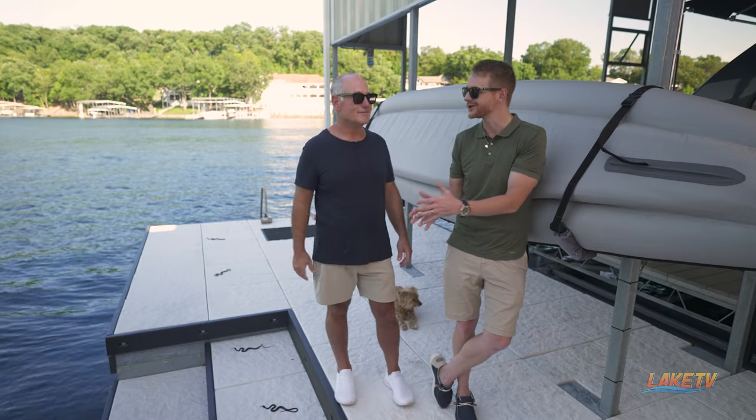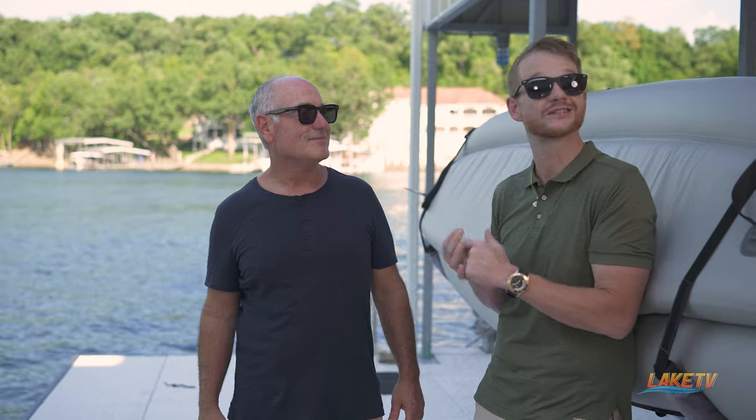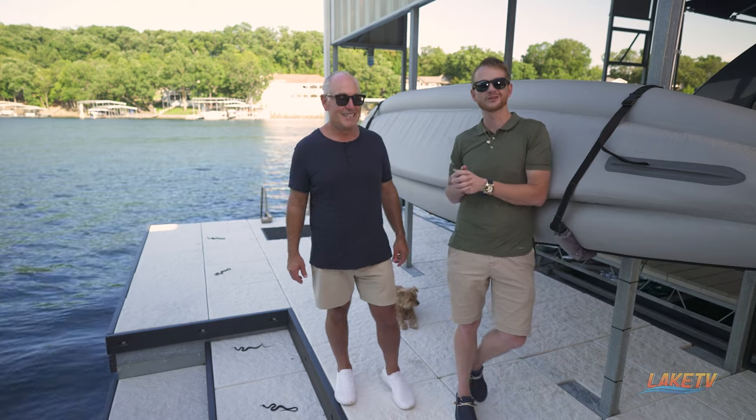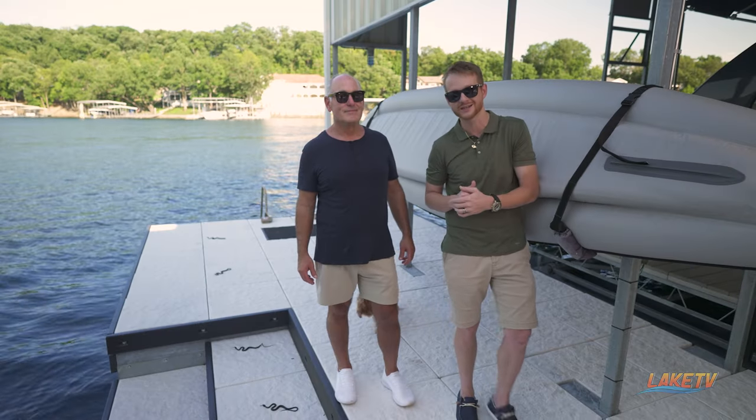Well Andy, thank you so much for allowing us in and letting our viewers get a little inside look at you, your family history, and your ties here to Lake of the Ozarks. The dock is unbelievable, so I can't thank you enough for having us. That's going to do it for this edition of the LOZ Featured Dock Series presented by Jonathan Hartenstein, broker associate with Lake Ozark Real Estate. Until next time, my friends, I'm William Holtz with Lake TV.